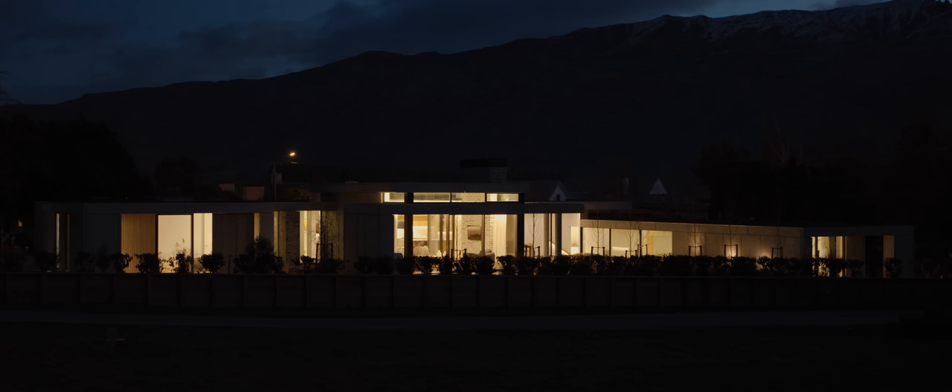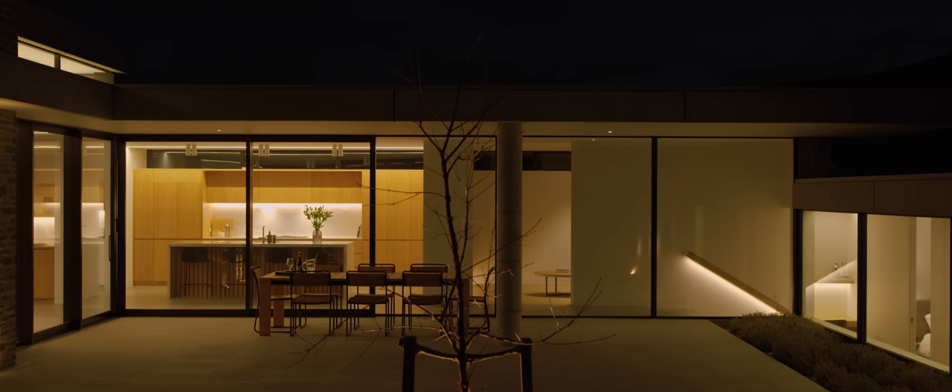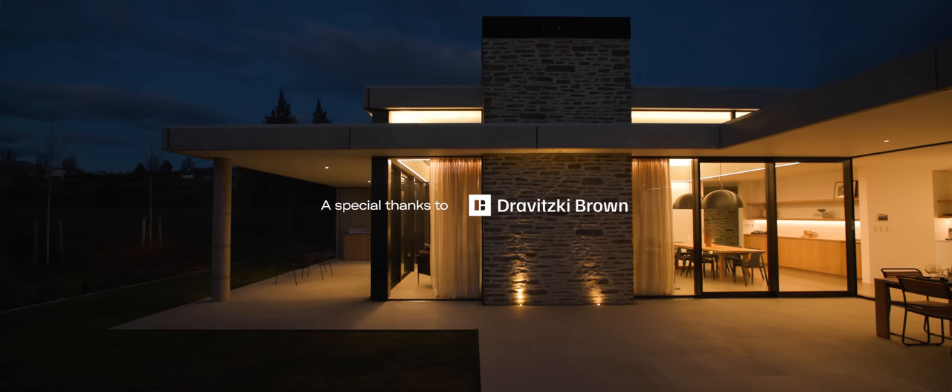The key to any successful project is having an amazing team. Carpentry South — they're not builders, they're craftsmen — and when we work with them on projects like this it's just an incredible collaboration of skills. Olivia from OBD absolutely nailed the brief on this. The landscape and the architecture, you can feel the synergy. We all came together and really created something special.